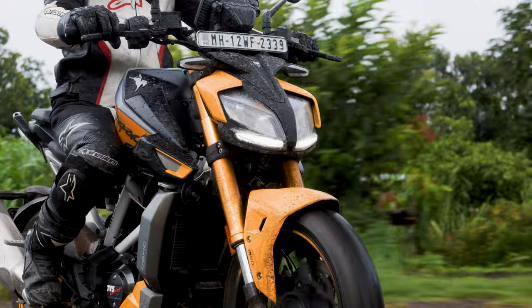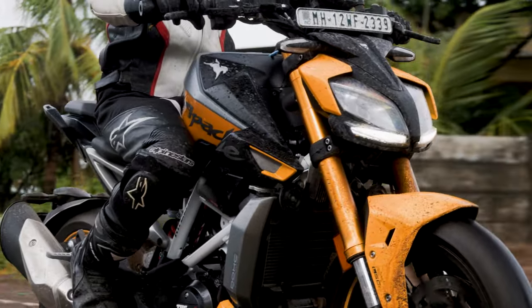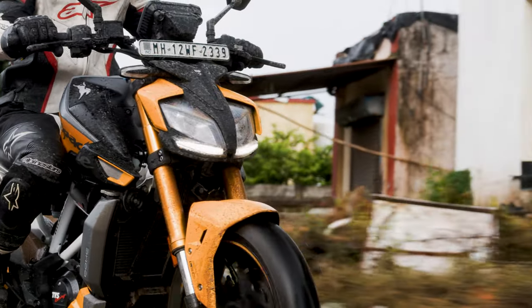If you are jumping from a 200cc bike, you might lose interest in this motorcycle faster during your years of ownership and the craving for an upgrade could come sooner. But if this is your first bike, the RTR has more than enough headroom to teach you a lot, which is exactly the kind of demographic I would recommend this bike to.